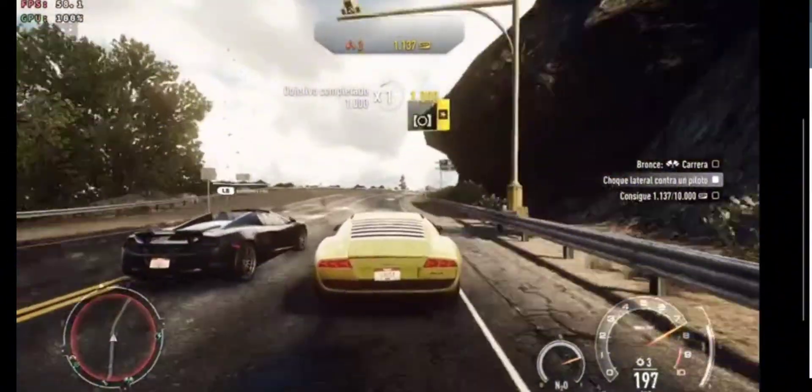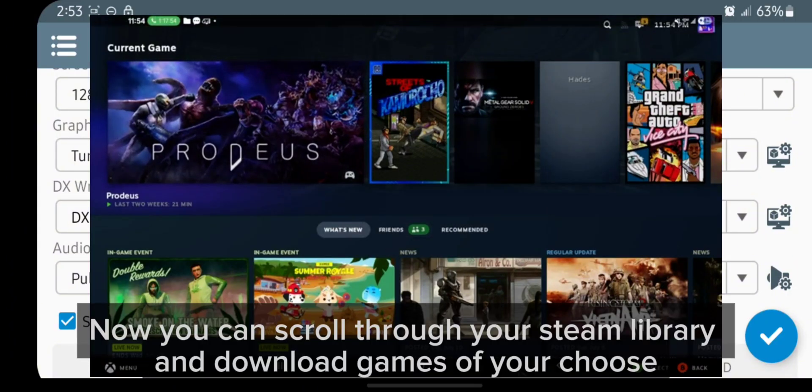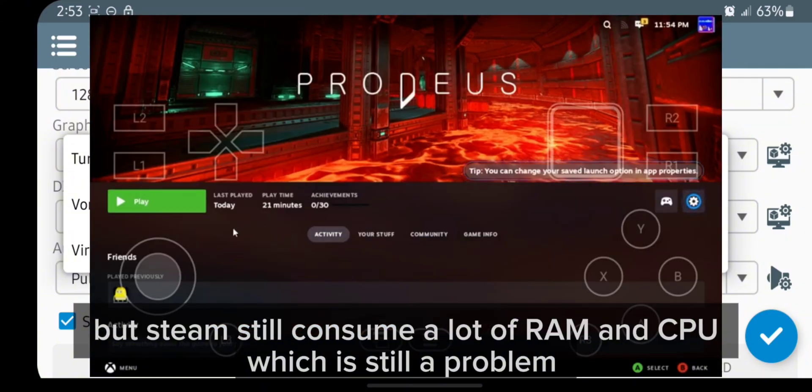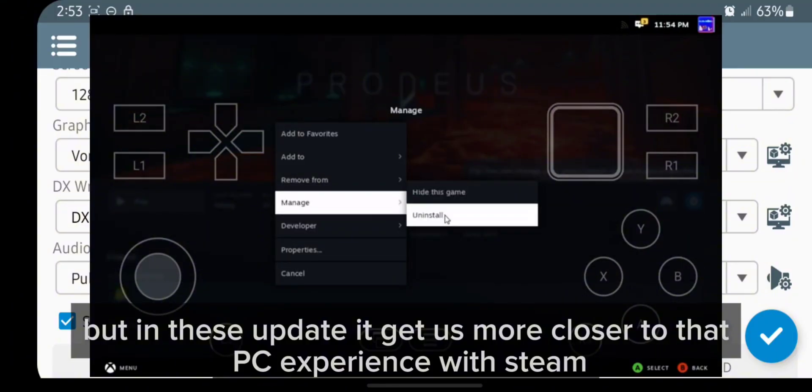Let's start with what's new. The Steam client now starts properly thanks to a new fix included in this update. Now you can scroll through your Steam library and download games of your choice. But Steam still consumes a lot of RAM and CPU, which is still a problem, but this update gets us much closer to that full PC experience with Steam.